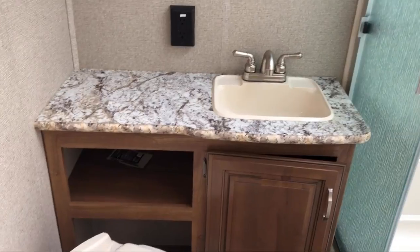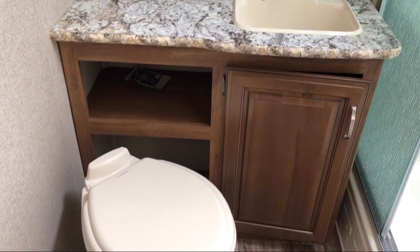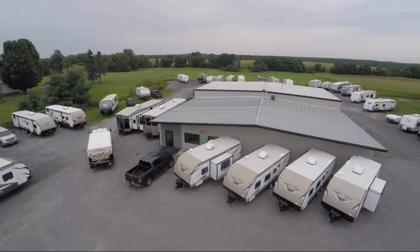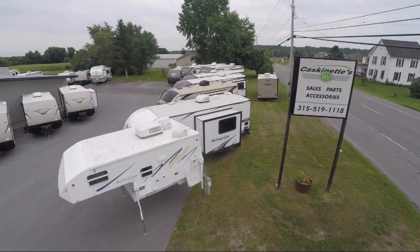We know the kind of freedom and adventure you're looking for. So come see us today. Caskinette RV is located in Carthage at 36381 New York Route 26.